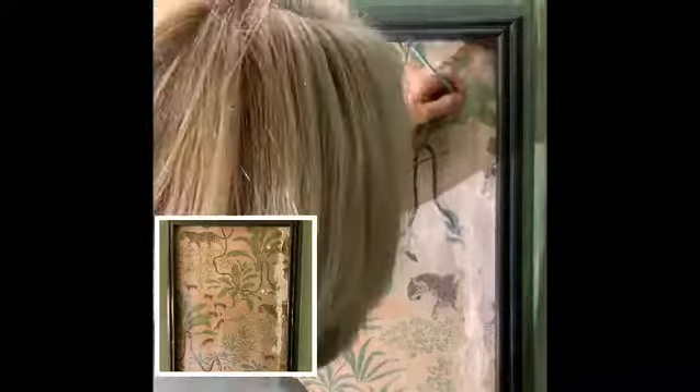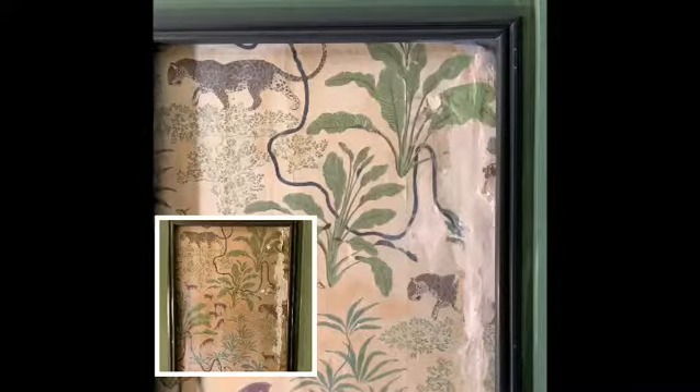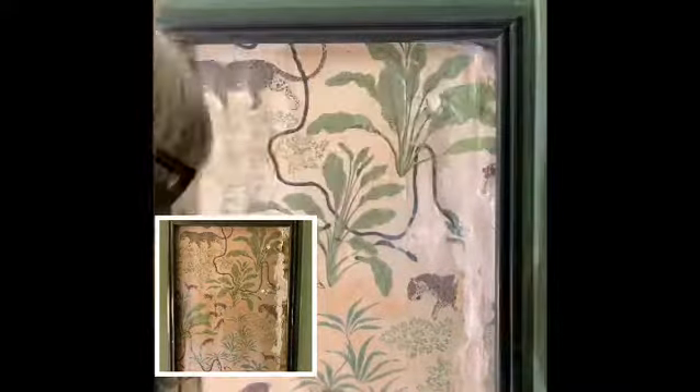Honestly, I don't know a better way than to just show you as I start the in-painting process and the initial layers on the panel.